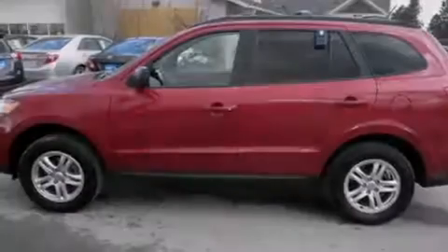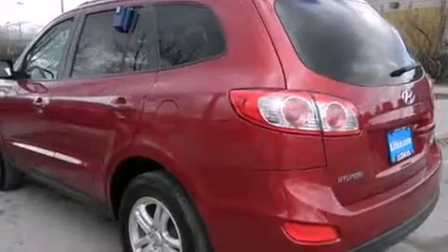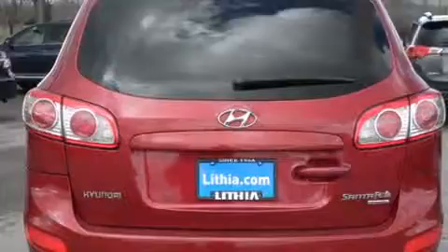Introducing the 2010 Hyundai Santa Fe. Smooth gear shifts are achieved thanks to the 2.4-liter four-cylinder engine. And for added security, dynamic stability control supplements the drivetrain. All-wheel drive keeps this model firmly attached to the road surface.